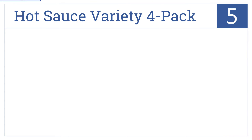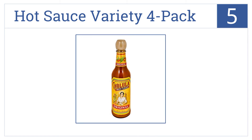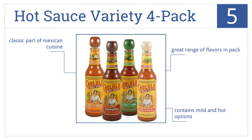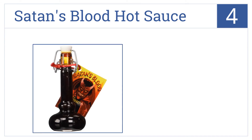Halfway up our list at number 5, the Cholula Hot Sauce Variety Four Pack belongs in the kitchen of every cook who loves to prepare either Mexican or southwestern style meals. There's a great range of flavors in each pack, which contain mild and hot options. It's a classic part of Mexican cuisine.